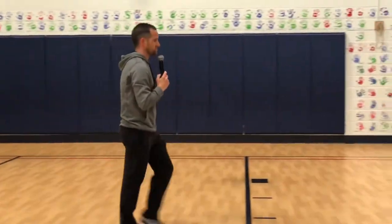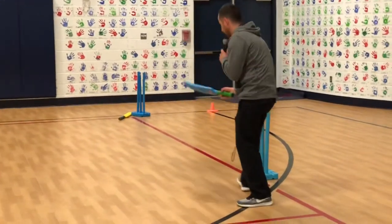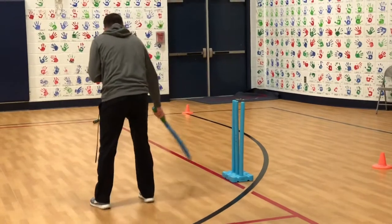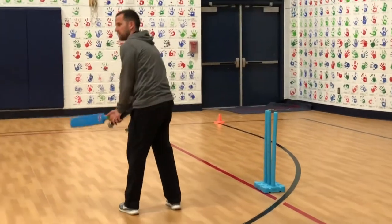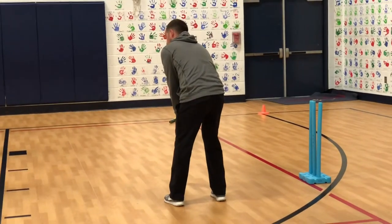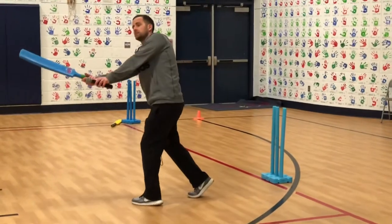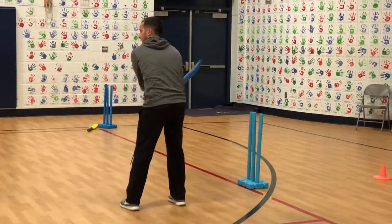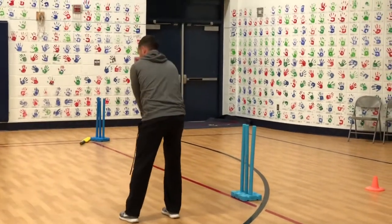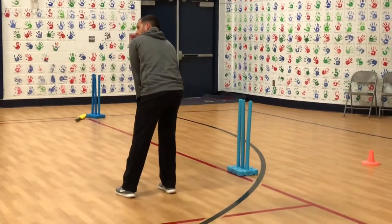The next position you will go to is the batter. The batter will use this bat, and you'll stand out here in front of the wickets. And with two hands, is my bat low or high? Low. Because when they bowl it, I'm going to try to hit it. It's not like baseball — it's down here near the ground, because you're trying to keep it from hitting the wickets.